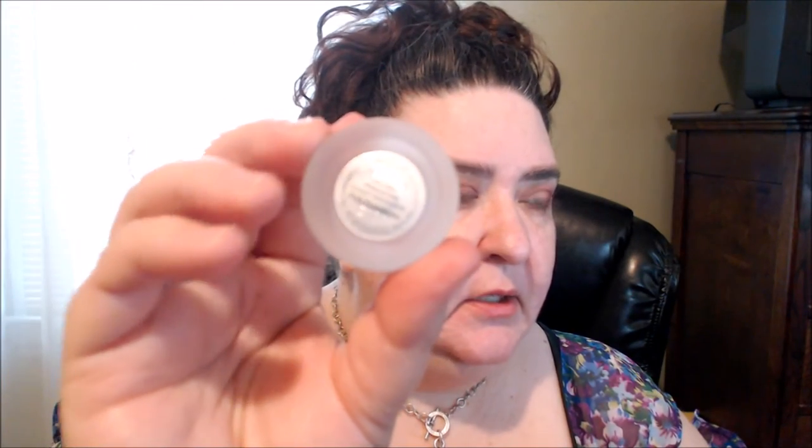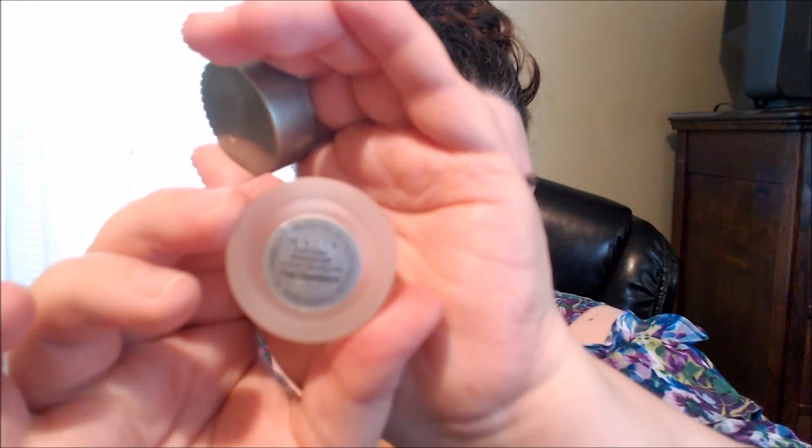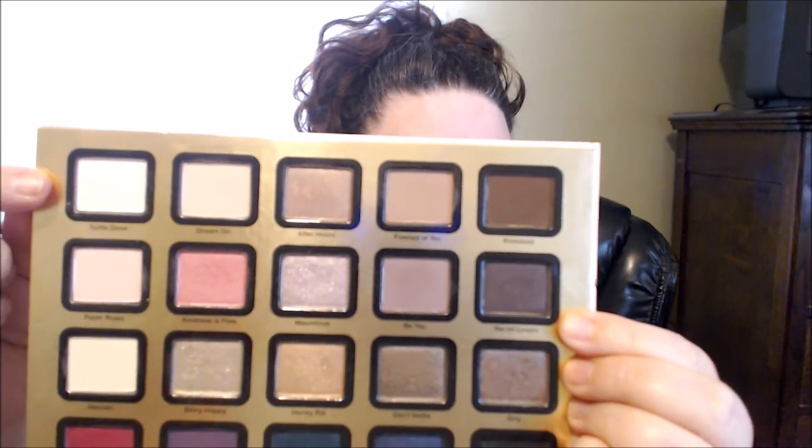Next I'm going to take Pink Champagne from Mally Beauty and work that on the inner part right here. Went back into Totally Fetch, just working it in with the other colors. Then I went back into Turtle Dove and used it below the eyebrow.